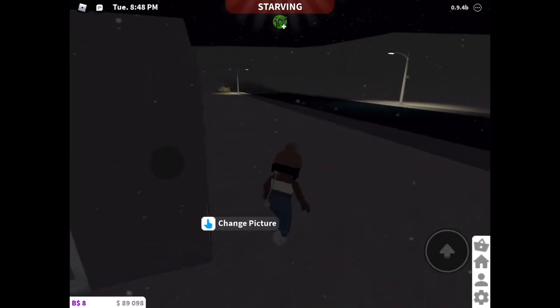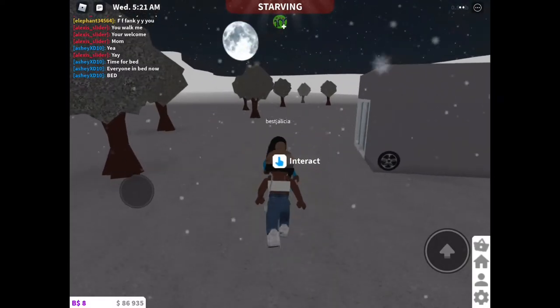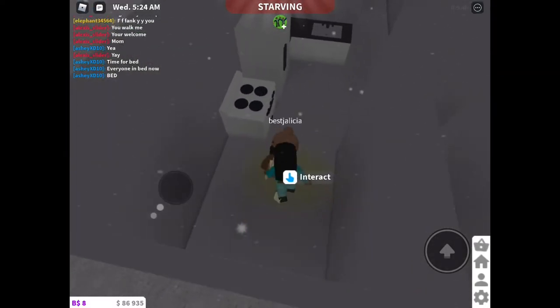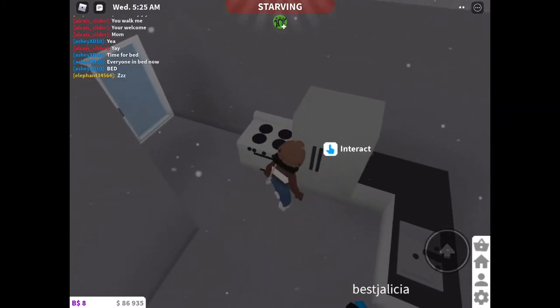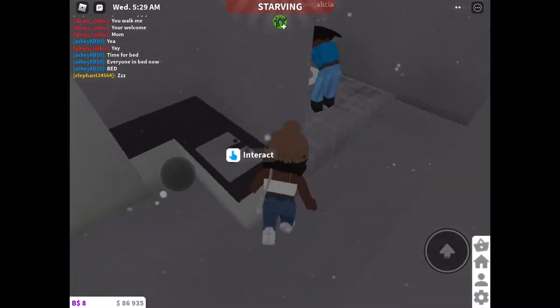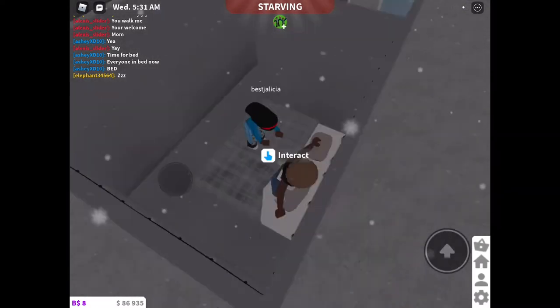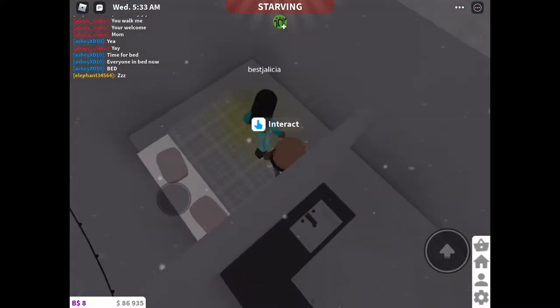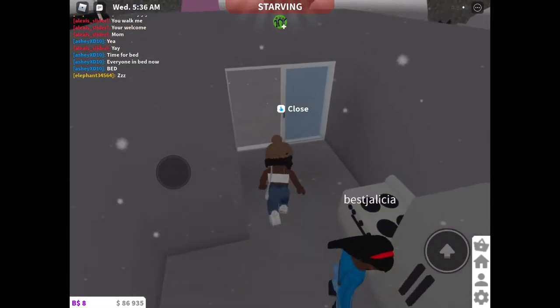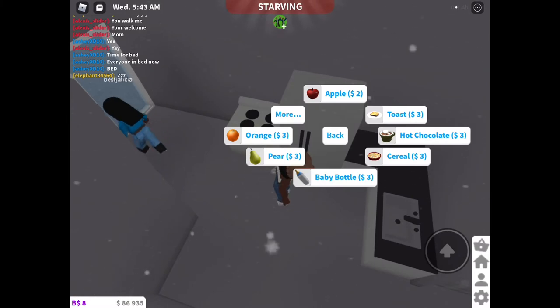Oh my god, guys, we are almost done with the van, but we just need some colors. So this is gonna be like the kitchen area. And it's literally snowing — our bed's gonna be soaked by the time we wake up. Alright guys, let's just head up and start.